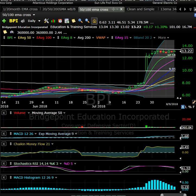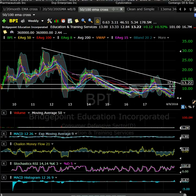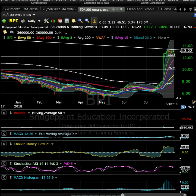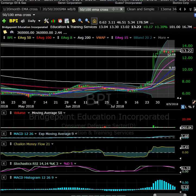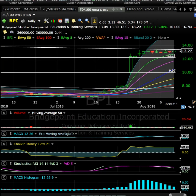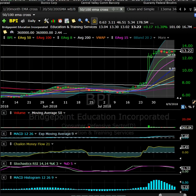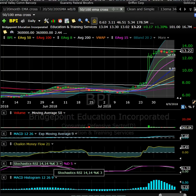BPI wasn't on my list this morning but it has a fantastic-looking setup on the daily — nice tight consolidation just below a longer-term trend line. On the weekly time frame it looks extended with a big gap to potentially fill down below, but this nice tight consolidation looks good. This is one to keep an eye on for a potential breakout over the $13.50 area with some conviction.